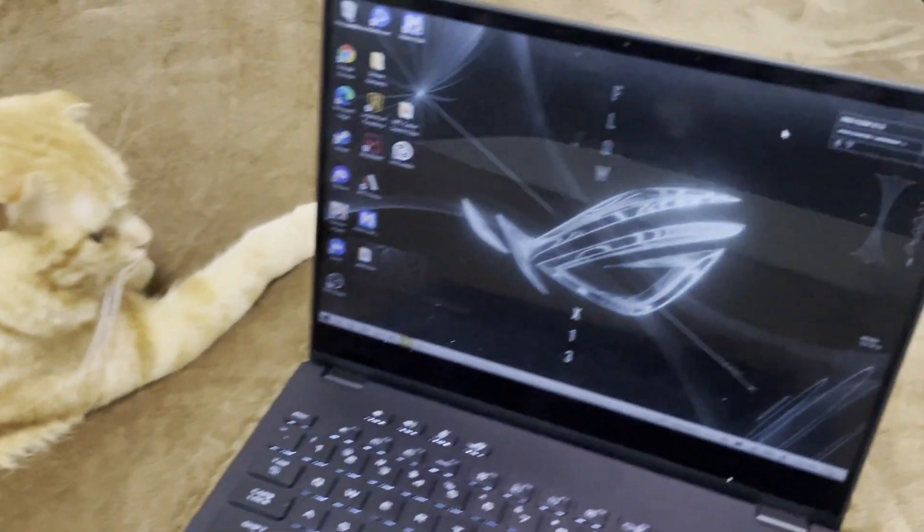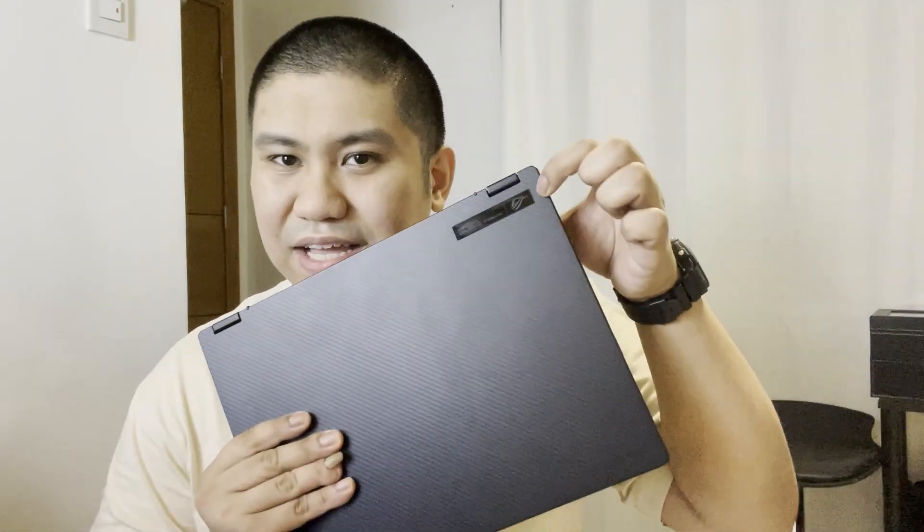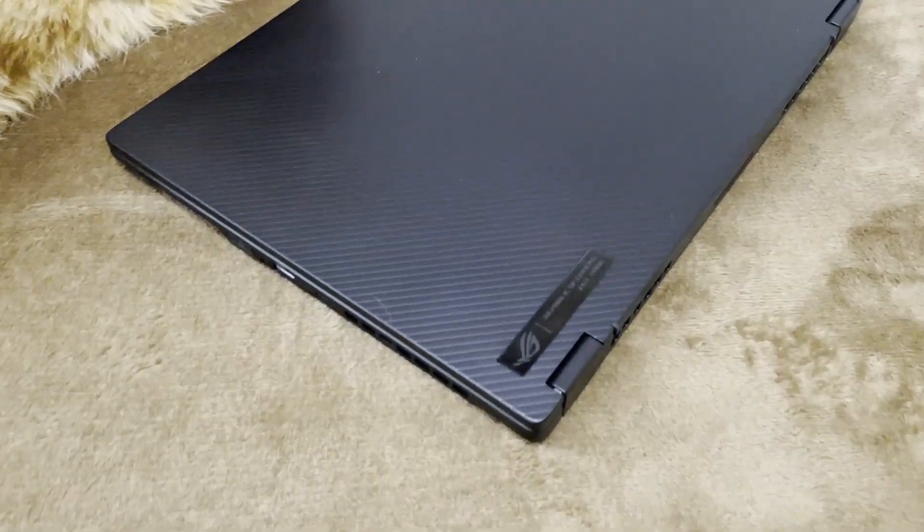Talking about the looks of the ROG Flow X13, Asus Republic of Gamers really has figured out a way to make that stealth look really work for them. You really wouldn't know that it's a gaming laptop until you see that little emblem. Even if you don't have a gamer shape, it looks like your basic workstation laptop until you actually look at the specs.